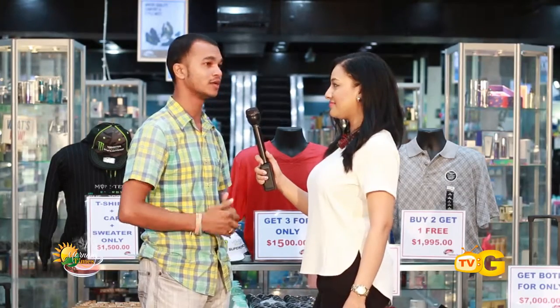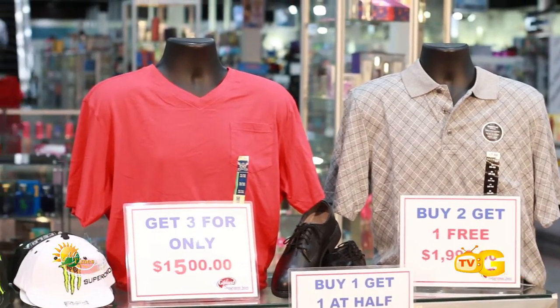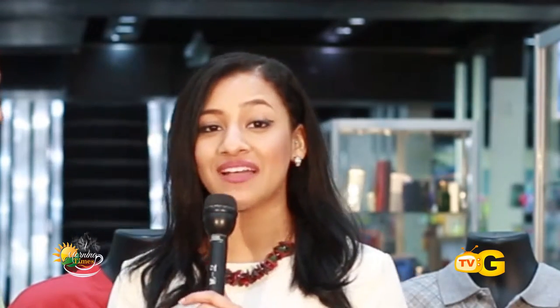At Gifland there's always deals, always giveaways, always promotions going on. It's all about giving back, and we have some wonderful bundle deals we like to share with the viewers and public. I will let Michael take it away.